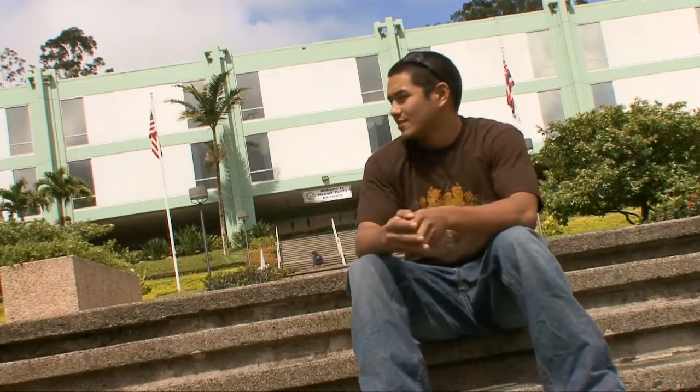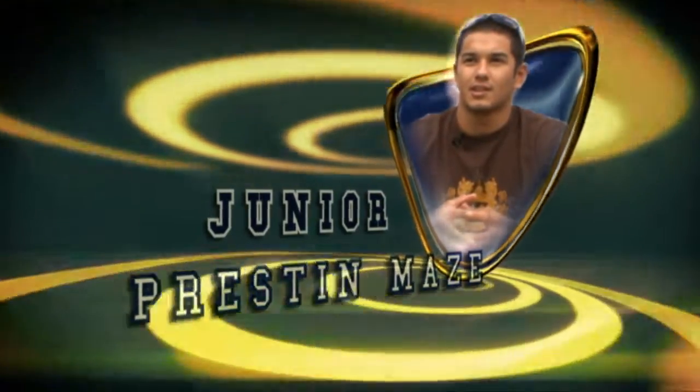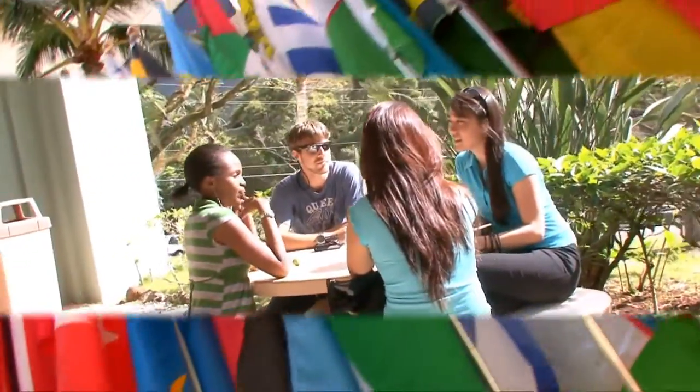This is the Windward campus. The environment here is pretty laid back — got a lot of sun, it's quiet, breezy. Downtown campus, there's a lot more people.